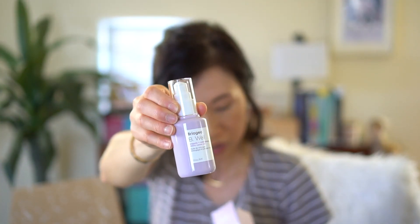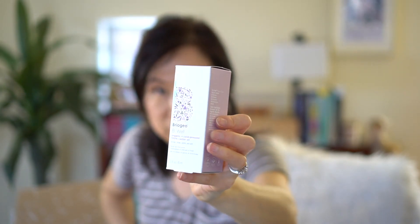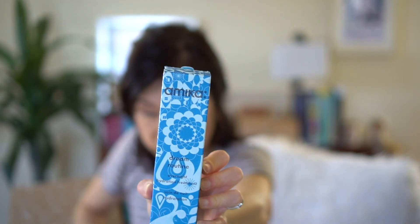The next item is by Briogeo — it's their castor oil. The packaging is so pretty! I've heard castor oil is good for your eyelashes, so I'm glad I got that one.